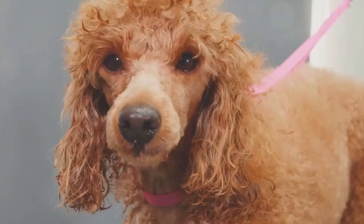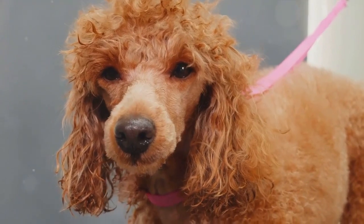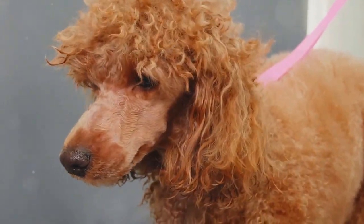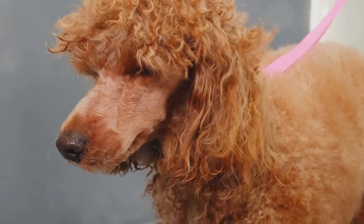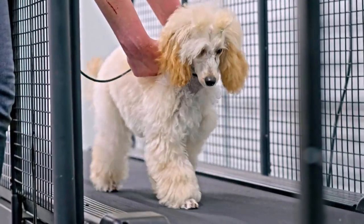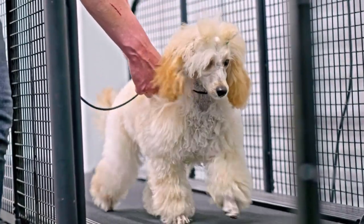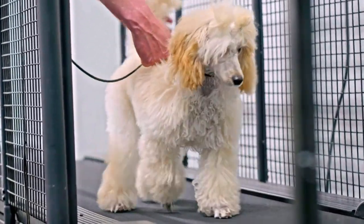Step one, of course, is basic training. Agility is a game of swift commands and quicker responses, and your poodle won't get far without a solid understanding of commands like sit, stay, come and heel. Think of these as the ABCs of agility — foundational knowledge that's essential for everything that comes next.